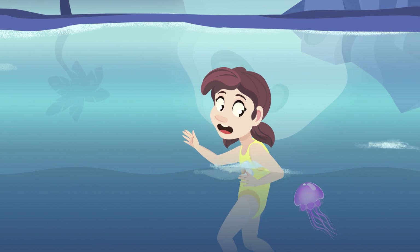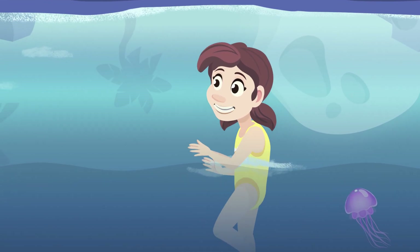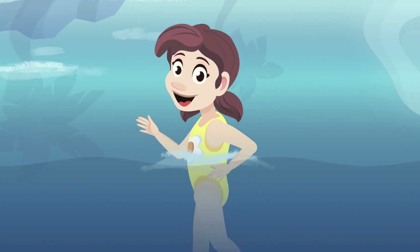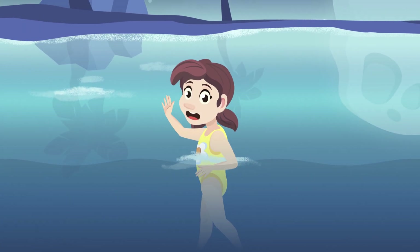Look, there's one over there — I'm swimming away slowly. So easy! That's all about cnidarians. I'm going back to my swim. See you around!